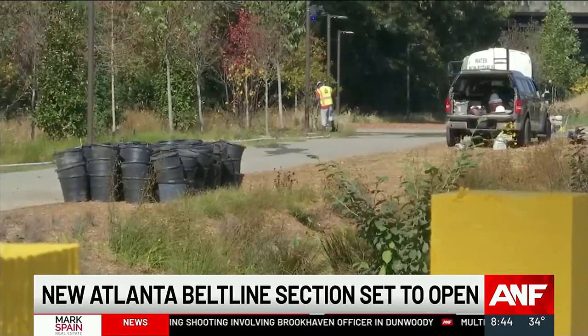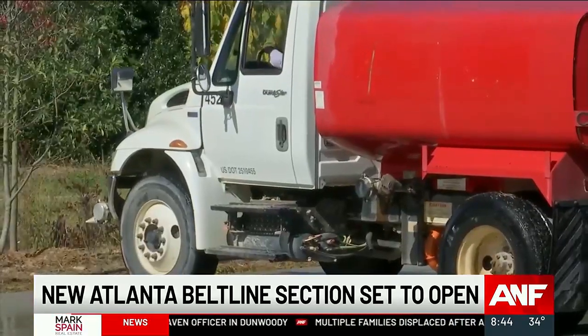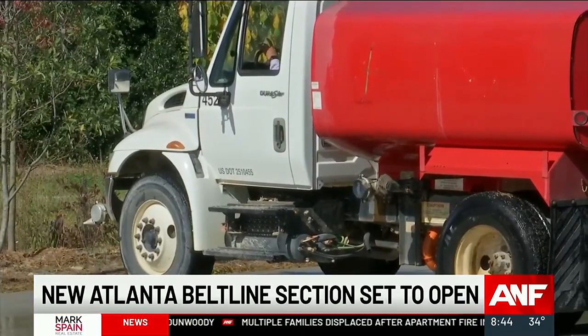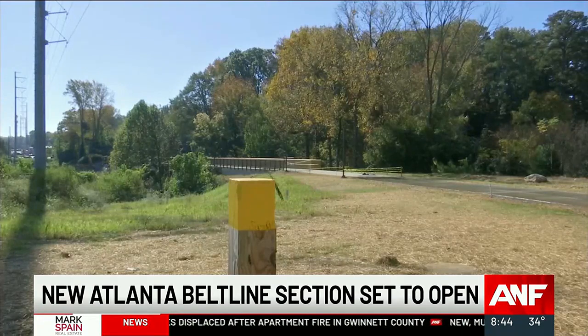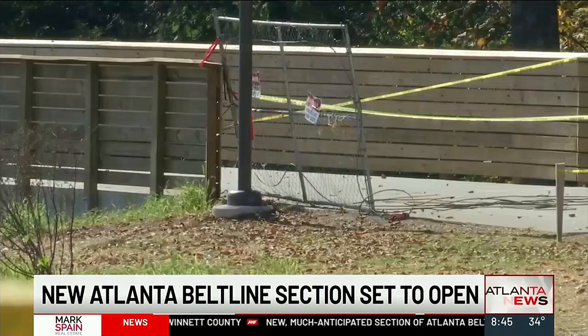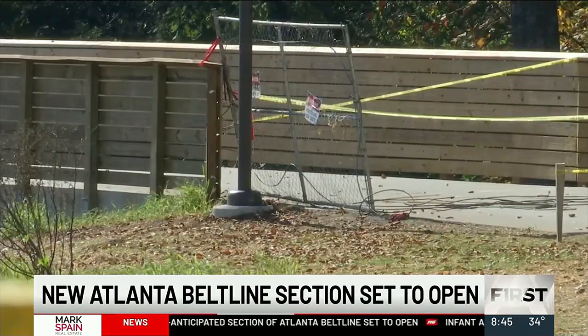This week, crews have been busy putting the finishing touches on the trail — for example, hosing down the pavement and inspecting the expansive lighting and security camera network. This new section, which project leaders call Segment 2 of the Northeast Trail, spans just about a mile and a half. The video you're looking at right here is directly behind the Publix in Ansley Mall.